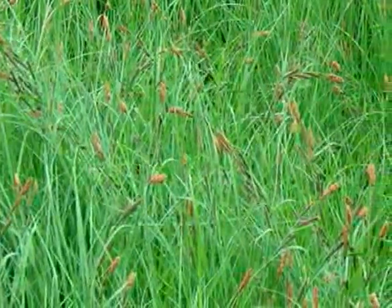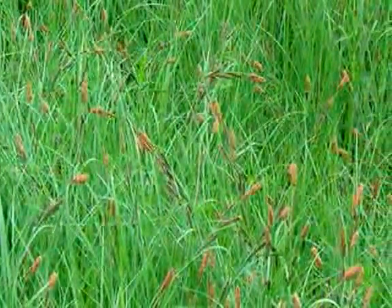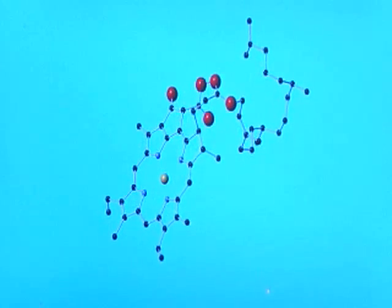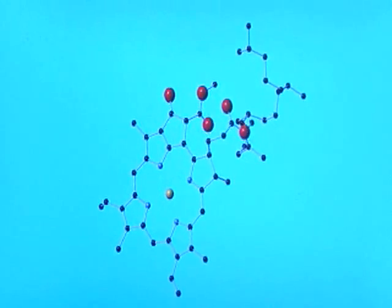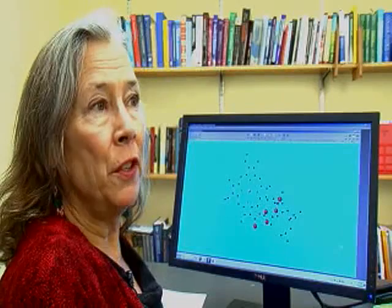Everybody knows why grass is green. The answer is, of course, chlorophyll, the molecular workhorse of photosynthesis. But did you know that only a small percentage of chlorophyll molecules in plants actually participate directly in the electron transfer process that converts sunlight into fuel? The rest of the chlorophylls just collect energy from the sun and pass it on to the business end of the photosynthetic apparatus, where electron transfer takes place. If we could understand this process better, we could copy it in a solar cell, and that would increase the efficiency by collecting a broader range of wavelengths from the sun.